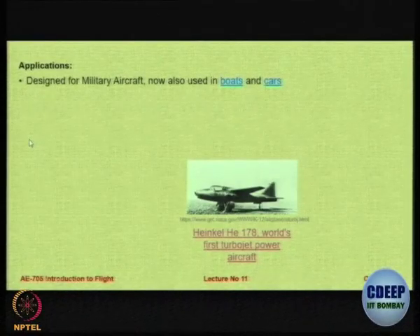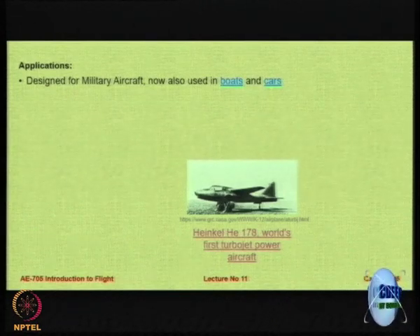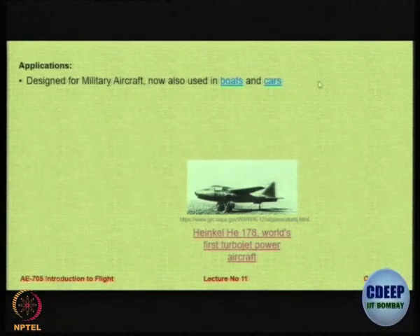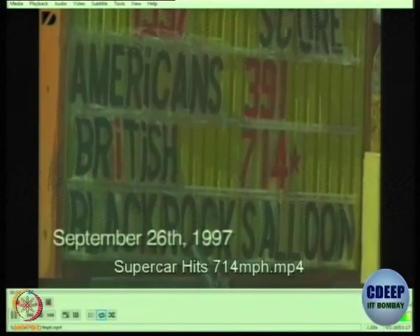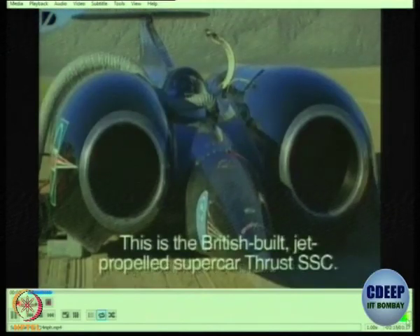What are the applications of jet engines? Normally used for military aircraft, but today you will be surprised to find that there are even other contraptions — even boats, jets, and cars which have this kind of an engine. Let us have a look at a turbojet engine powered car. This is the attempt to break a world record, many years ago.